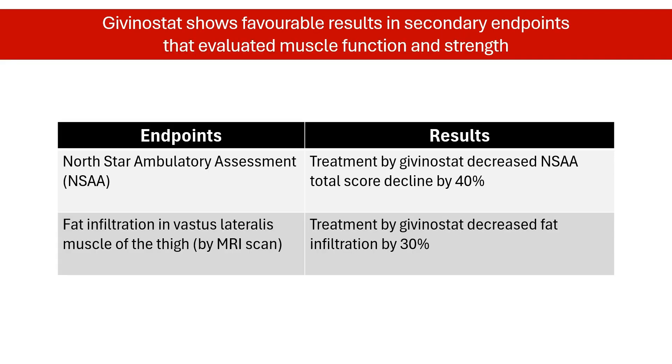But that's not all. Givinostat also seemed to benefit people in other ways. Researchers used a test called the North Star Ambulatory Assessment, or NSA, a measure of daily functional activities. After 18 months, scores on the NSA dropped by 40% less in patients given givinostat, meaning patients could move around more easily.